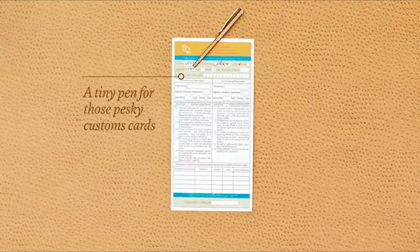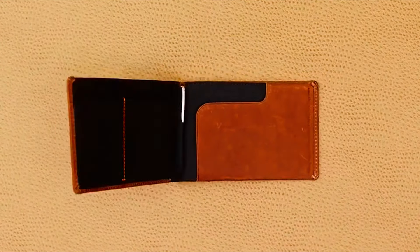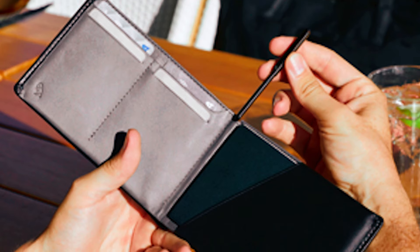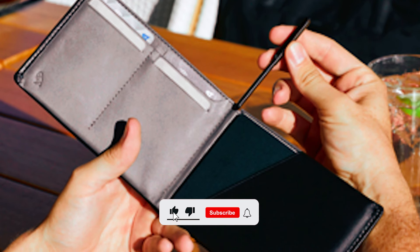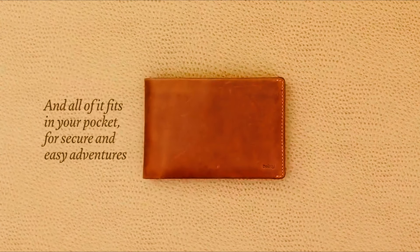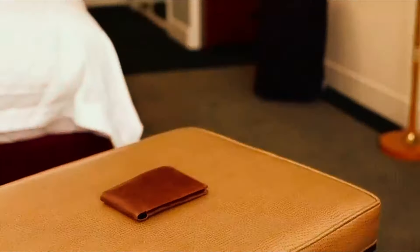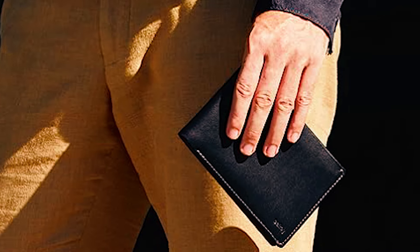The convenient pen holder ensures you always have a pen handy for filling out customs forms or jotting down notes. Made from premium environmentally certified leather, this sleek travel wallet combines durability, style, and functionality. It measures 3.8 inches tall by 6 inches wide and can fit most standard size passports, though it may not fit German or Irish passports.